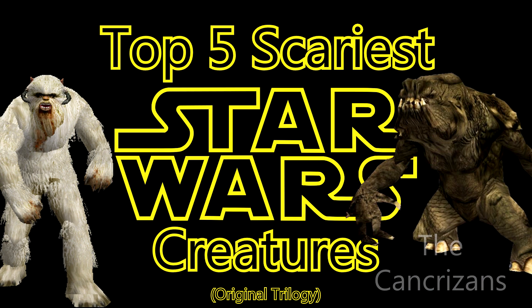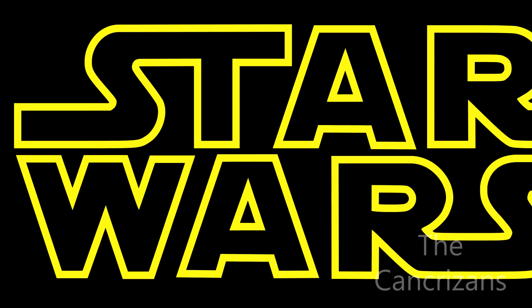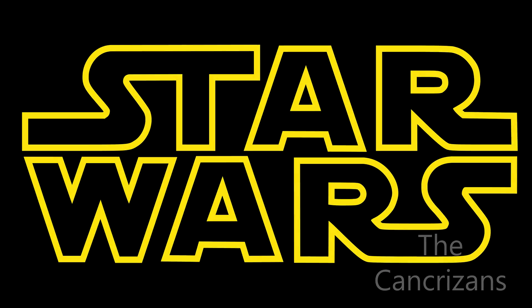This list was purely just my top 5, meaning you will no doubt have your own list, so let me know that in the comments below, as well as any scary creatures from the original trilogy I may have missed. If you have an idea for a Star Wars Top 5 list, then let me know in the comments below. And for more Star Wars related content, keep it locked here to TheCampusands.